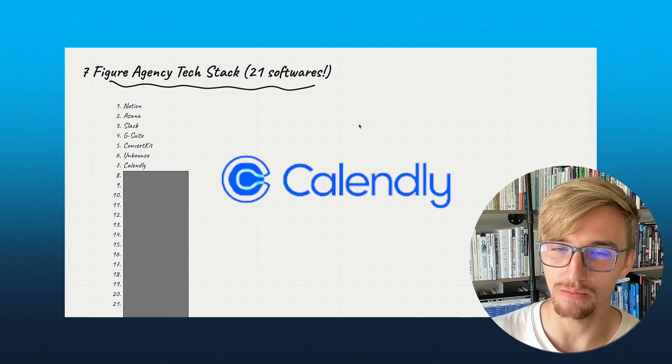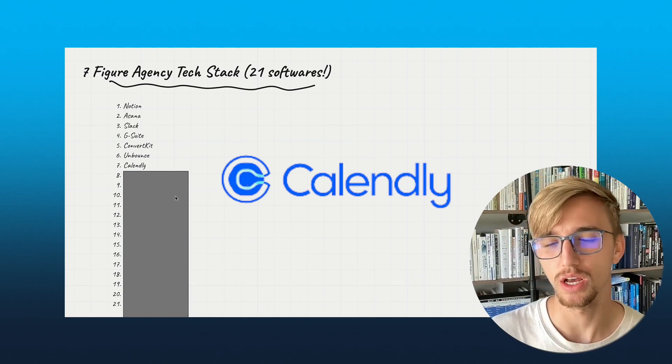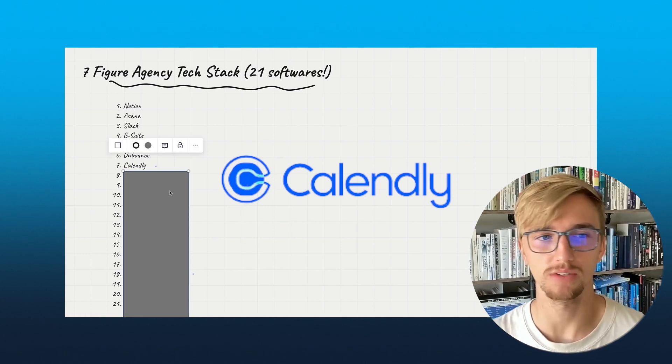Number seven: Calendly. Phenomenal — one of the best calendar scheduling softwares on the market, in my opinion. We used to use ScheduleOnce, and that is terrible relative to Calendly, in my opinion.